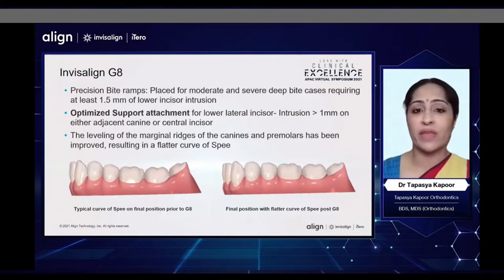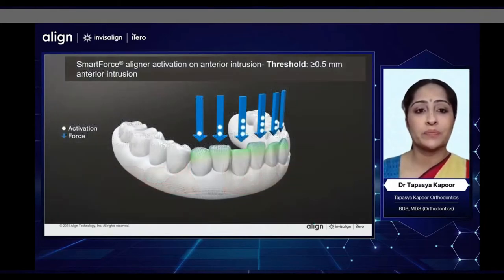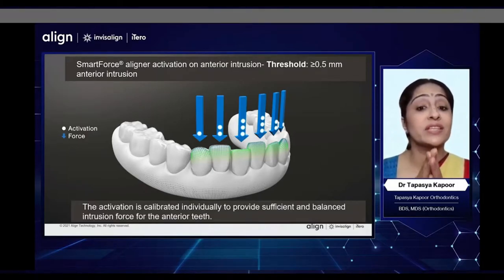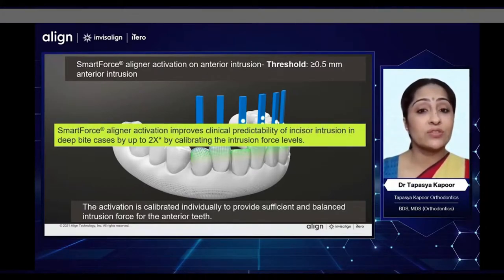The leveling of the marginal ridges of the canines and premolars has been improved, resulting in a much flatter curve of Spee. Earlier, there would still be a curve of Spee at the end of treatment in our ClinCheck, but now we have a much flatter curve of Spee. The smart force aligner activations on anterior intrusion are now built in when there is a threshold of greater than or equal to 0.5 mm of anterior intrusion. These activations are calibrated individually to provide sufficient and balanced intrusive forces on the anterior teeth, and these aligner activations improve clinical predictability of incisor intrusion by up to two times.